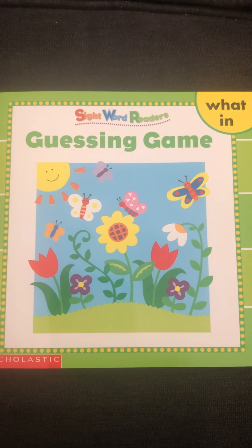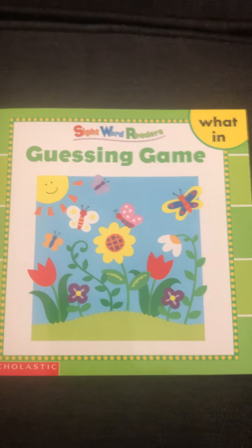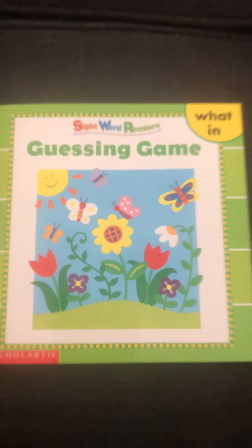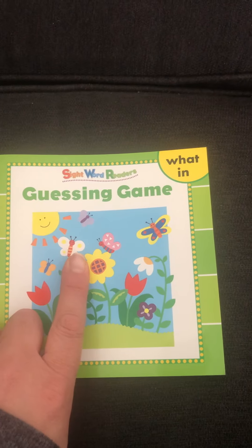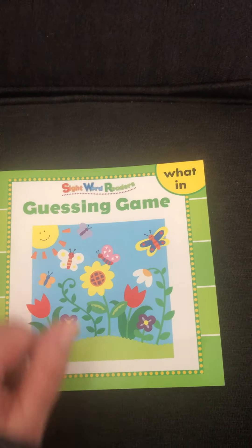I found this book, it's called Guessing Game. I chose it because it reminded me of springtime and Earth Day because of the flowers and the butterflies. I thought it would be fun to read because yesterday was Earth Day and we've been talking a lot about Earth.